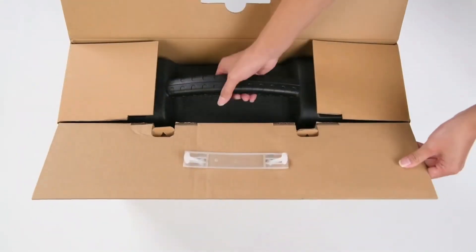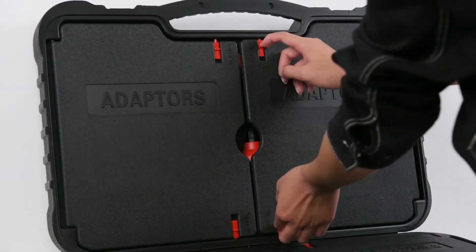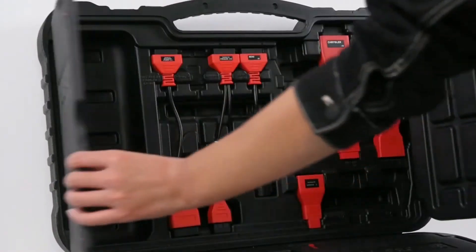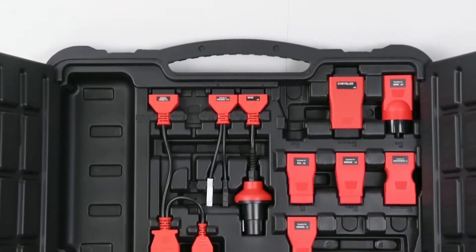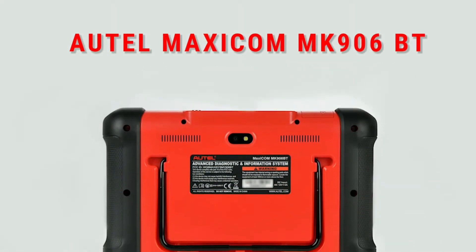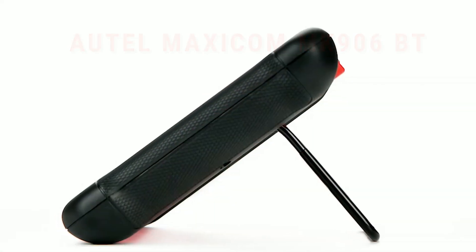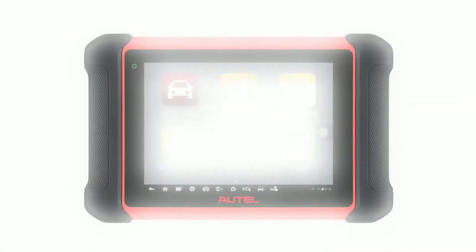Hello, everyone. My name is David Richard from Weekly Tools. Welcome back, automotive enthusiasts. Today we have an exciting product to share with you that will revolutionize the way you diagnose and fix car troubles. Get ready to meet the Autel Maxicom MC906BT, the ultimate diagnostic tool that will make your life as a mechanic or car enthusiast a whole lot easier.